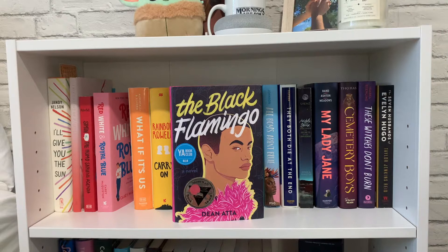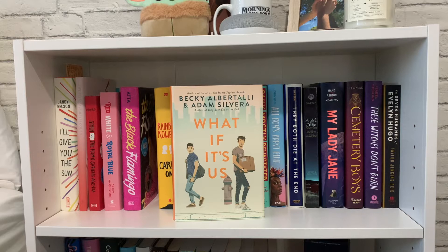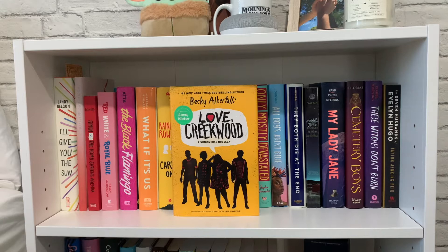Then I have 'The Black Flamingo' by Dean Atta, which I got recently so I haven't read it yet. Next is 'What If It's Us' by Becky Albertalli and Adam Silvera — two of my favorite authors wrote a book together, and it was just such a cute story. This is actually the first book I read last year when I was trying to get out of my reading slump — it was a very quick, cute read. Then I have 'Carry On' by Rainbow Rowell, which I haven't read yet. 'The Nowhere Girls' by Amy Reed is another one of my favorites — such a powerful feminist, girl-power story. Then I have 'The Love, Creekwood' Simonverse novella by Becky Albertalli, the last book in the Simonverse series. It features real text messages and little stories from the characters' college experiences. I was really sad reading it because it meant the end of the Simonverse, but it was a cute way to wrap up the series.